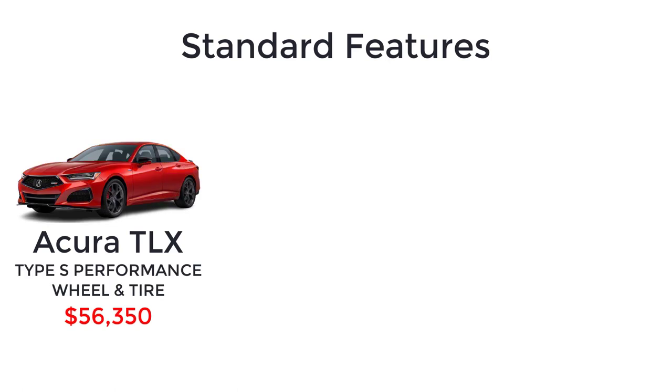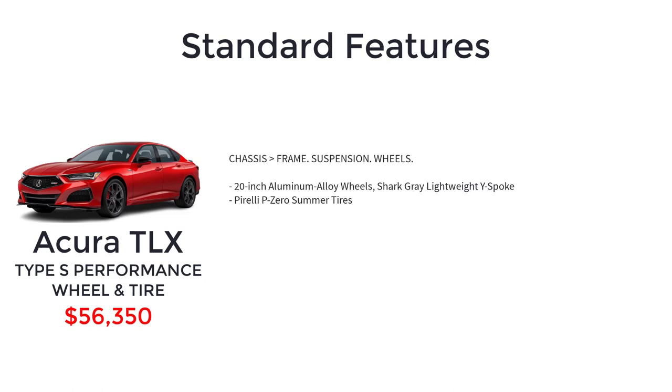The Type S Performance Wheel and Tire package starts at $56,350. Acura offers lightweight wheels with summer performance tires as an option for the TLX Type S, specifically 20-inch shark gray lightweight Y-spoke aluminum alloy wheels and Pirelli P0 summer tires.